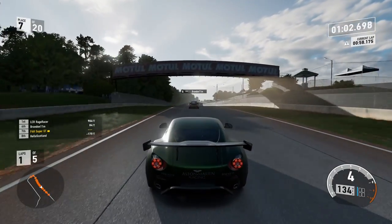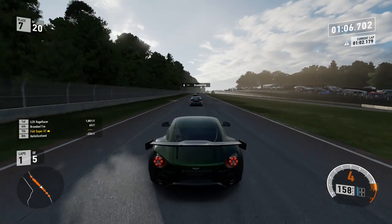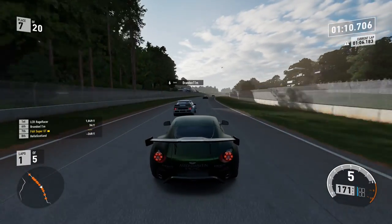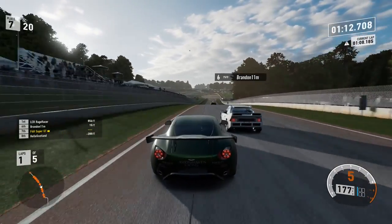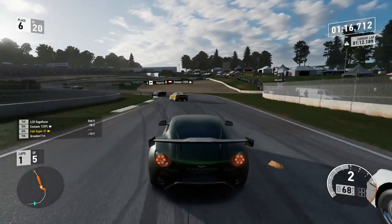Some caution — people say I'm too cautious, but I think a lot of the time that does pay dividends. Up behind the Ford RS200 here — I'm not sure which way he's going to go. Going to defend, looking right — he's going to defend right, then defend left. Just about squeeze through the gap on the inside.